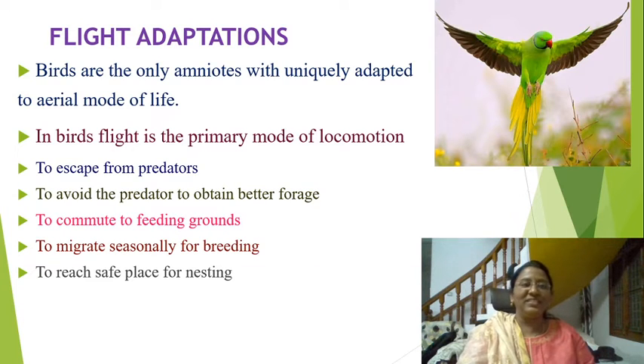Today we are going to discuss about flight adaptations. Birds are the only amniotes uniquely adapted to an aerial mode of life. In birds, flight is the primary mode of locomotion to escape from predators, to obtain better forage, to commute to feeding grounds, to migrate seasonally for breeding, and to reach a safe place for nesting.